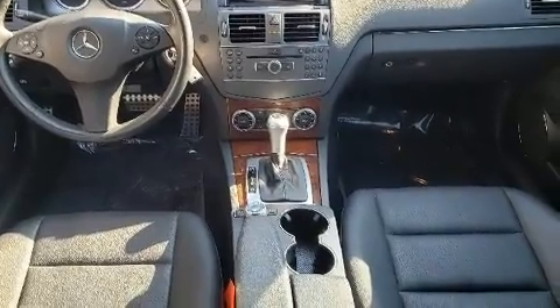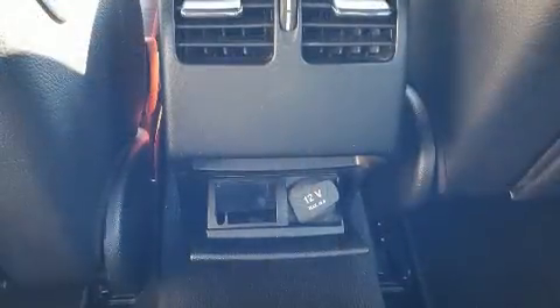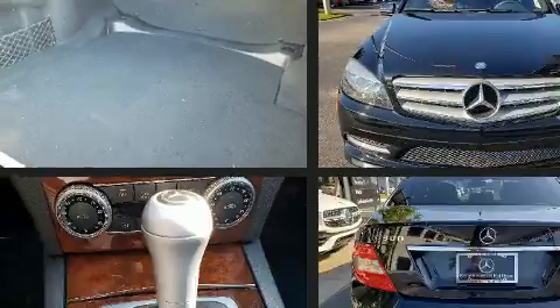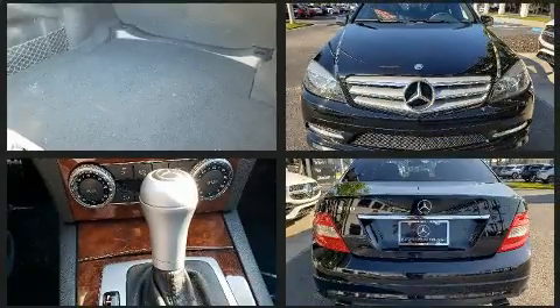Mercedes-Benz prioritized handling and performance with features such as power front seats, front dual-zone air conditioning, front fog lights, power door mirrors and heated door mirrors, and remote keyless entry.